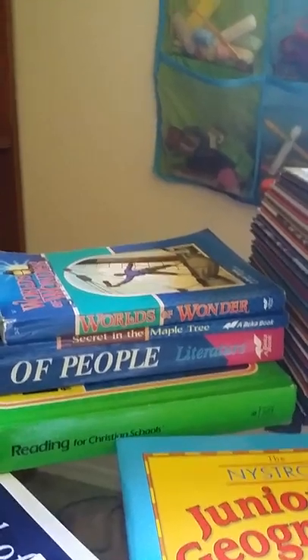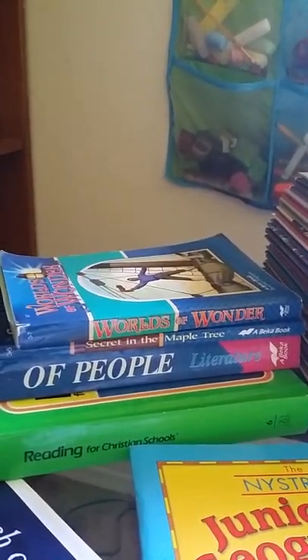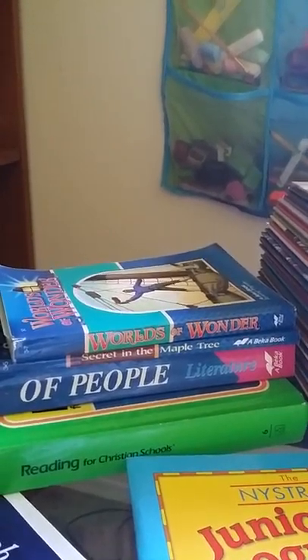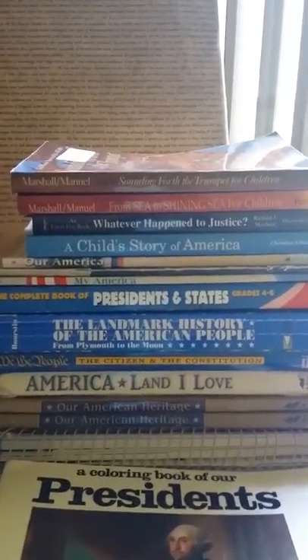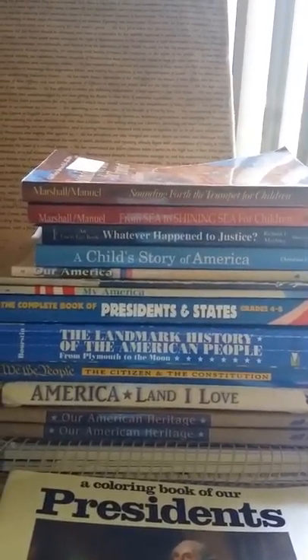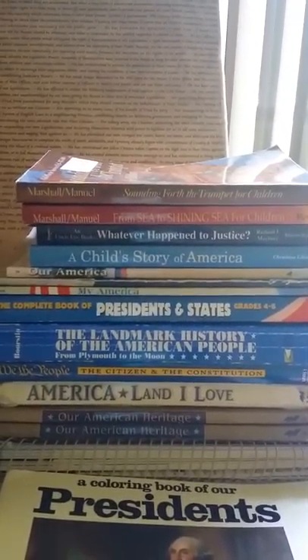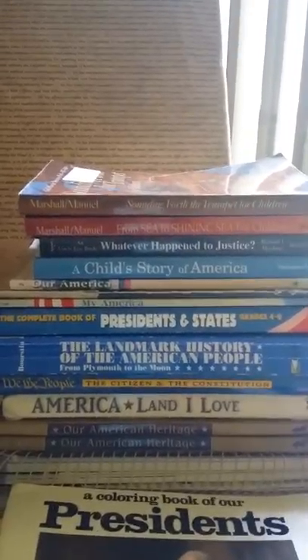I also have some Abeka and Bob Jones University books about history — a whole collection of them. I can't remember ever using an entire Abeka history book, but I definitely look through them and read through them. They give me ideas of what to study with my kids.